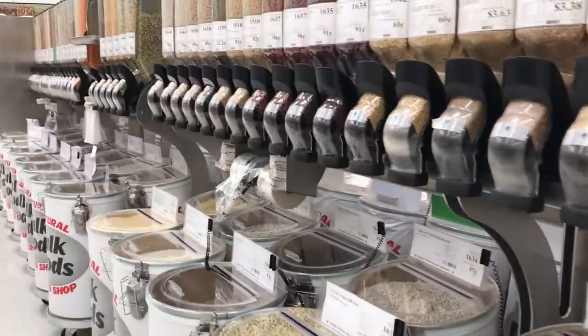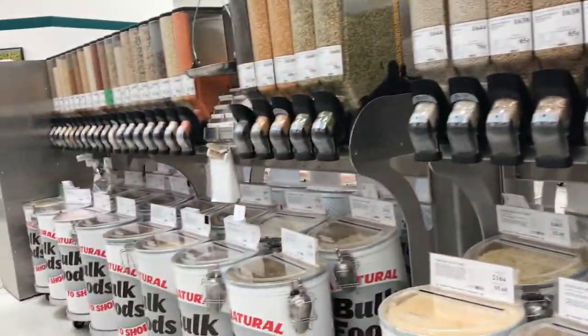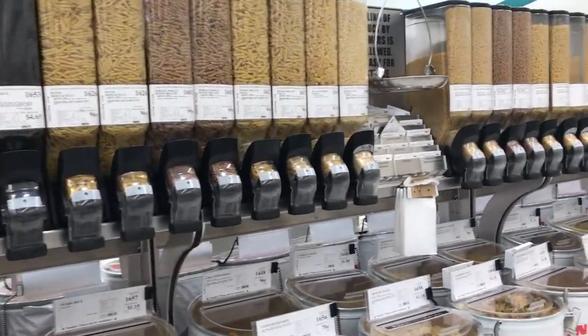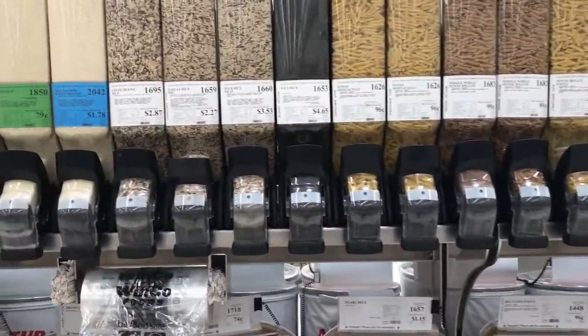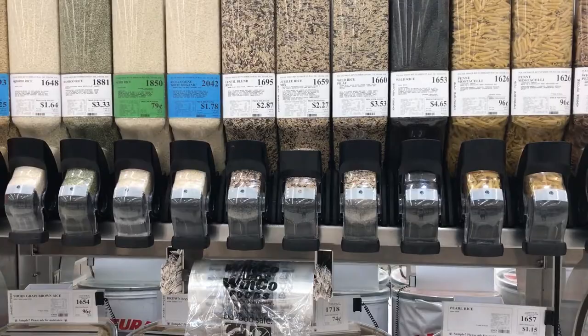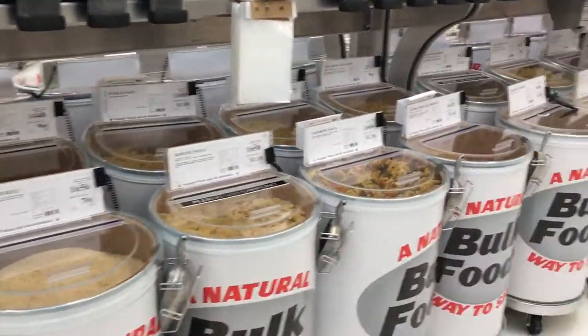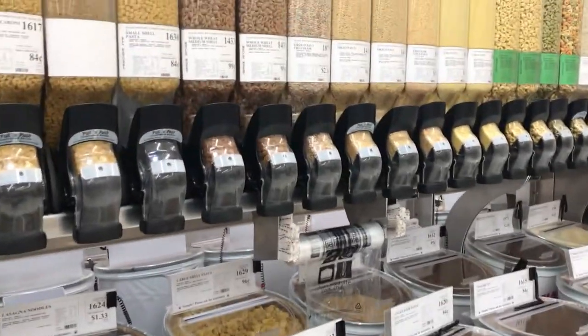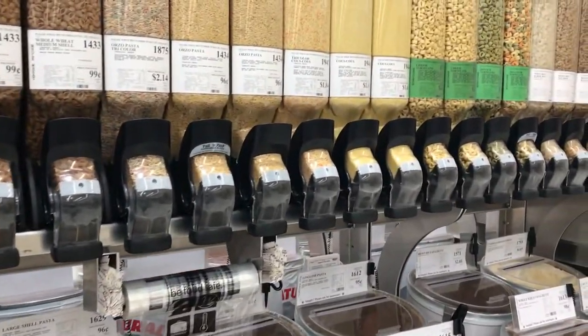Here are different kinds of beans in this section, pasta, rice — they have wild rice, brown jubilee lentils, long grain. Look at this pasta, different kinds: shell, wheat.